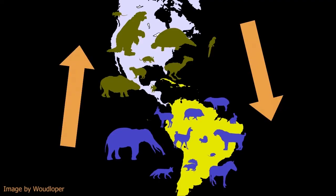The ground sloths coming in from South America represent the start of GABI — the Great American Biotic Interchange — in which species from both continents moved into each other.